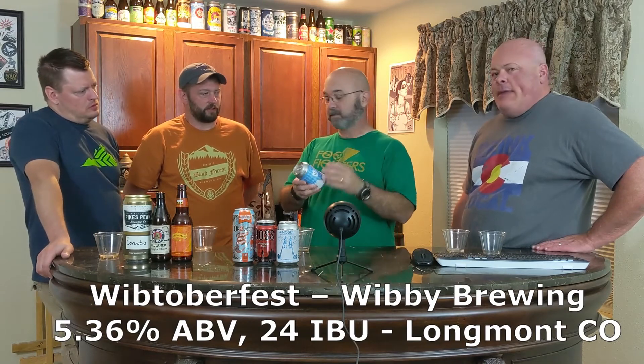Our next entry is Whib-toberfest from Whib Brewing. They've quickly become a favorite with us — I think they only do lagers, and they do them well. We had them at the Great Beer Festival. They're up in Denver. The Moondor Dunkel we raved about. This one is a nice copper color. It's 5.36% ABV and 24 IBU — I like their precision on that.